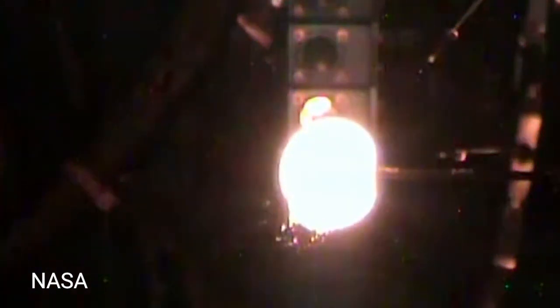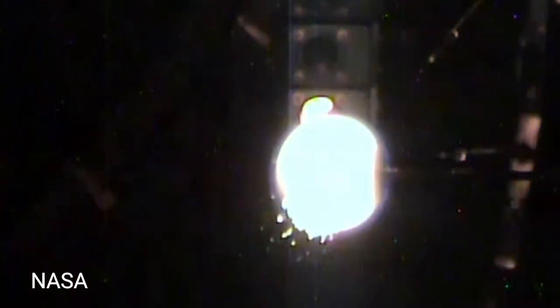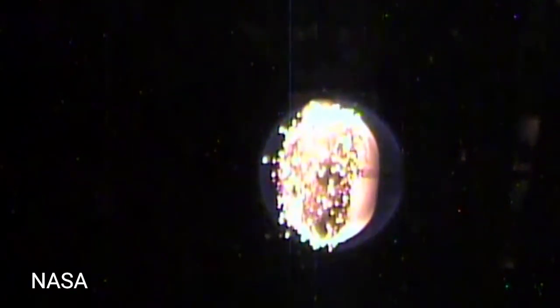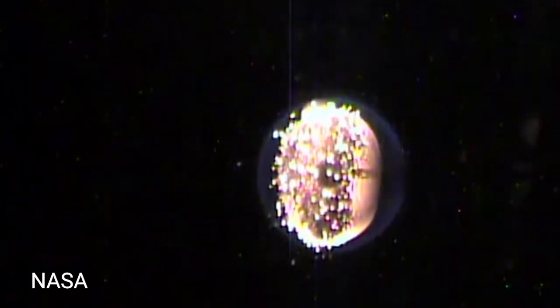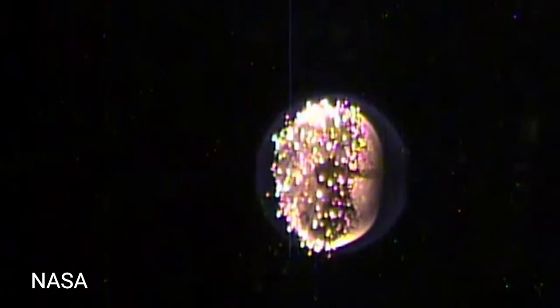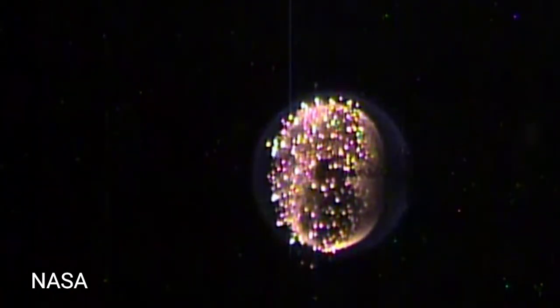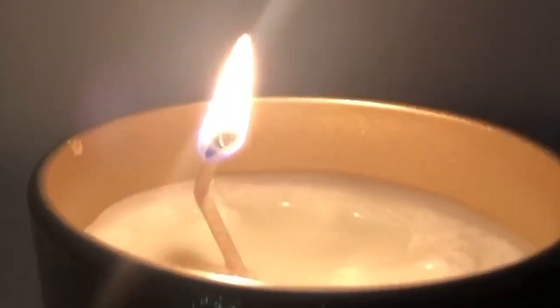Take a look at this video. What do you see? It kind of looks like a light bulb, doesn't it? But wait, it's moving. What you're actually looking at is a flame — but not just any flame. This is a flame that's burning in space. Without gravity around to create what's known as buoyancy, flames lose their characteristic teardrop shape.